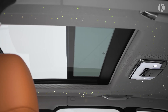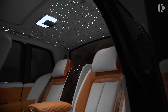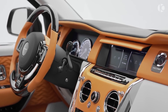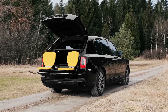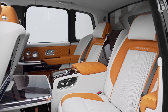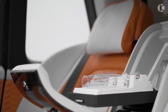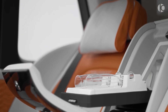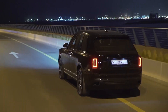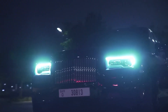Although the Cullinan is fitted with an endless list of features, some noteworthy features include a star headliner, custom dashboard inlays, and a set of two retractable picnic seats in the trunk that may not be as comfy as the main seats, but they do add a touch of sophistication. Available in two trim levels, the Cullinan has a base price of almost $350,000 that can be stretched endlessly by opting for a wide variety of custom modifications offered by Rolls-Royce.